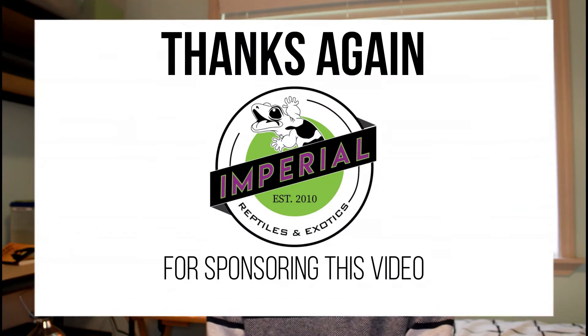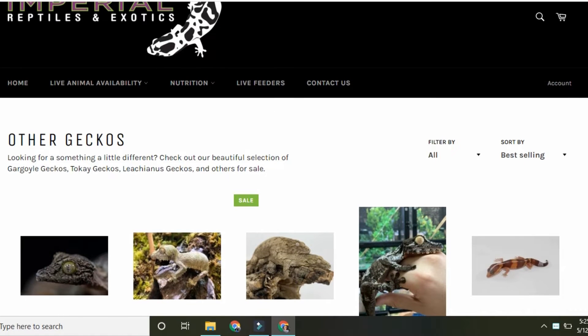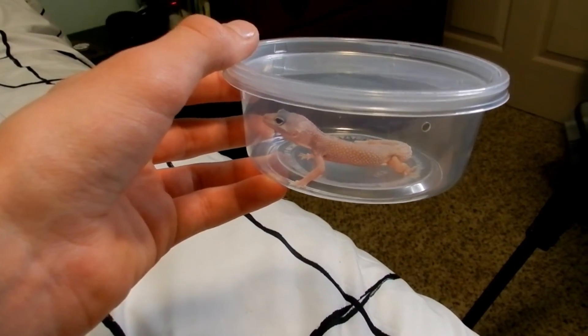Again, thank you so much to Imperial Reptiles and Exotics for sponsoring this video. They breed lots of awesome geckos and snakes, including leopard geckos. She is a blizzard leopard gecko, and they also breed African fat-tailed geckos. She's going to be in quarantine outside of my bedroom and reptile room for four weeks, and then I'll make an introduction video with her name and some better close-up footage. I will see you guys in the next video — I'm so happy, thank you so much for watching!